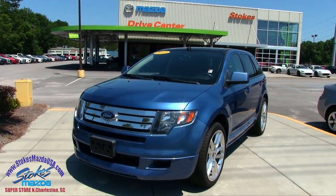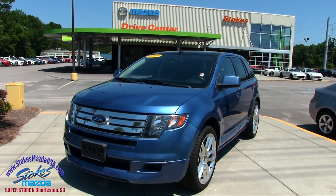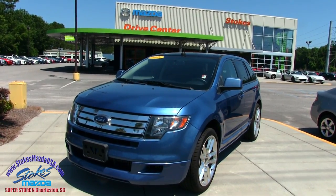Today's video is a condition report, so if I see any major dents, dings, or scratches, I'll point them out to you. I'll show you the exterior, interior, tires, mileage, and all that good stuff on the vehicle and some of the features that it has.